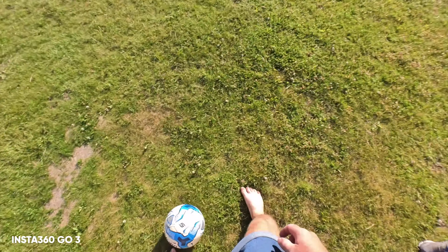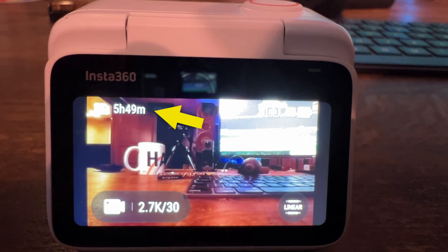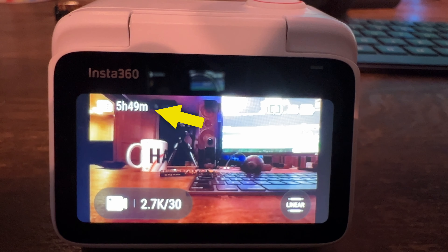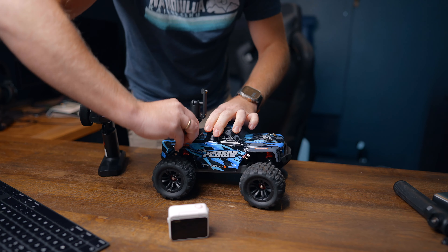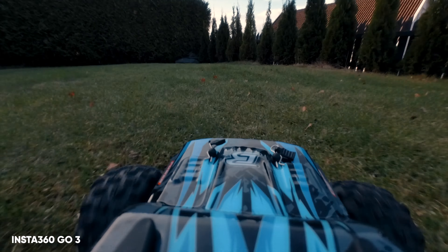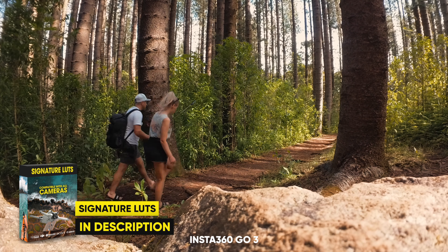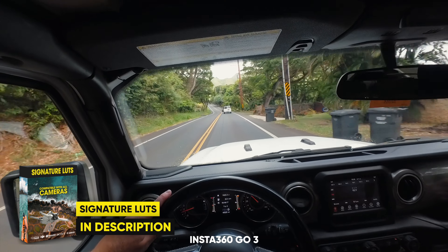Another question I get asked a lot is how many hours the Go 3 128GB version can record for. It's pretty impressive that it can actually shoot almost six hours of video, which is more than what you get with a 128 or even 256 micro SD card with these other cameras shooting in 4K. It is, however, the camera with the lowest resolution at 2.7K, which is almost three times lower than the Ace Pro. But for me it really comes down to reliability, and with some adjustments here and there, the footage coming from the Go 3 actually looks pretty good.